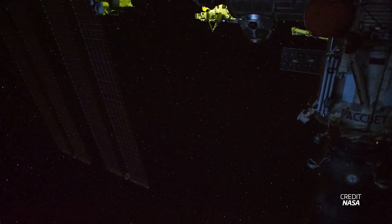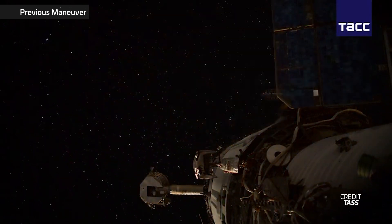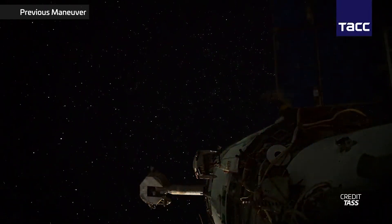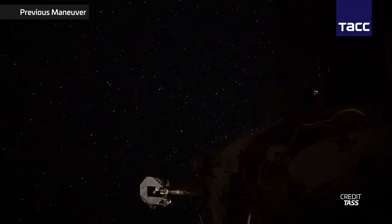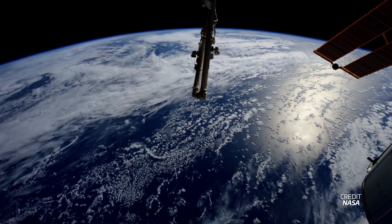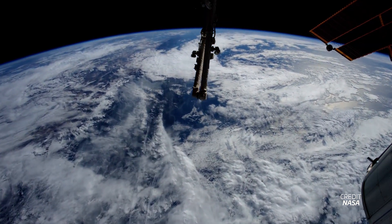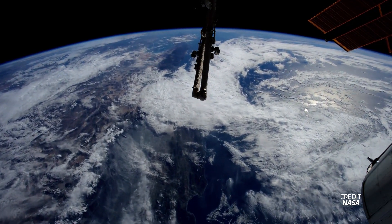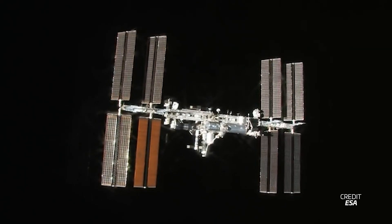Roscosmos launched an empty Soyuz MS-23 spacecraft to dock to the station so the crew had a safe vehicle to re-enter and land in. In November 2024, the ISS had to move its orbit to avoid a piece of a defunct defense satellite that broke up back in 2015, firing its thrusters for five and a half minutes to provide extra distance margin. NASA says if it hadn't moved, the debris would have been about two miles away — one impact could cause serious damage and risk depressurizing parts of the station. That November burn marked the station's 39th debris avoidance maneuver.